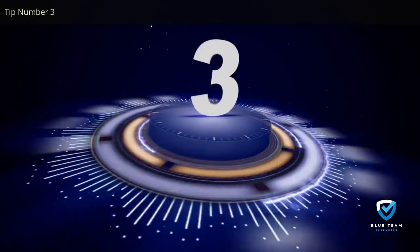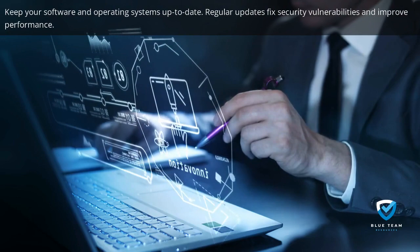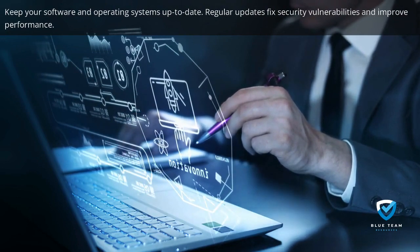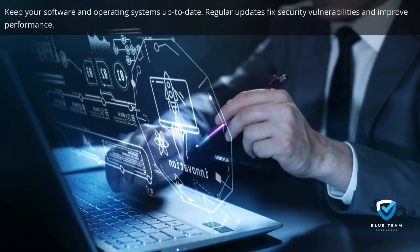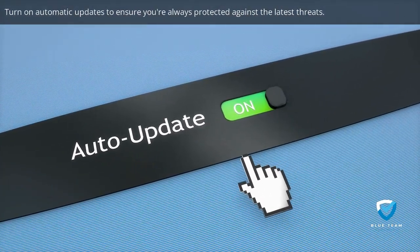Tip number three: keep your software and operating systems up to date. Regular updates fix security vulnerabilities and improve performance. Turn on automatic updates to ensure you're always protected against the latest threats.